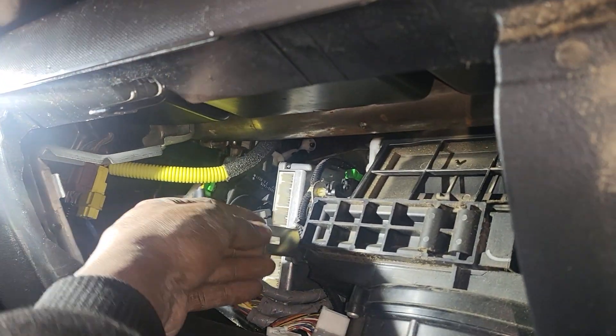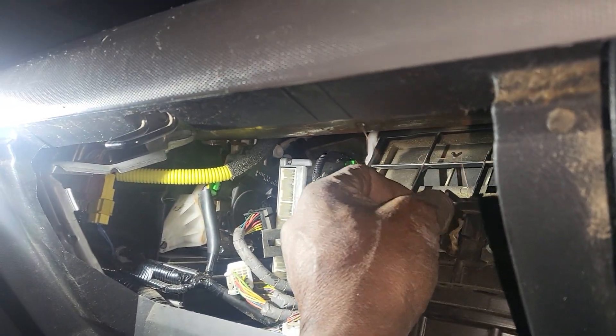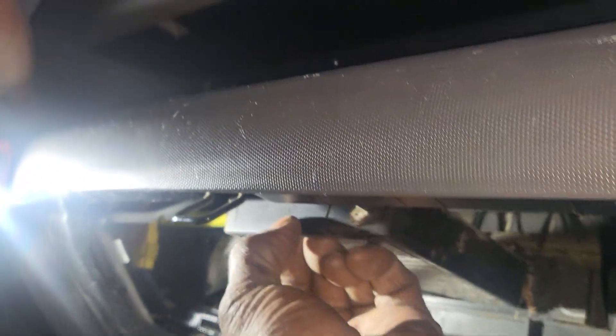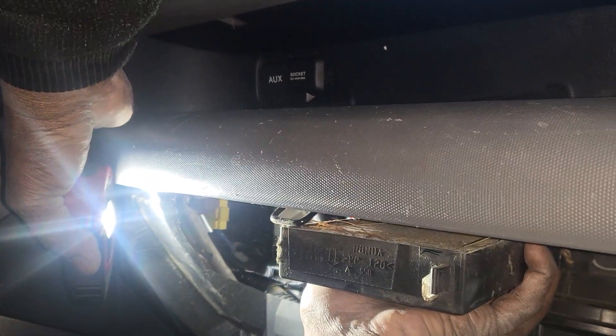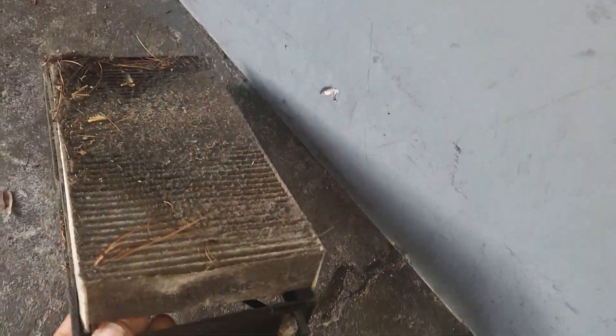By the way, can you pull out the cabin filter for me? I want to be sure that it's good — the cabin filter. I want to be sure that it's been replaced. Hopefully if it's not, I've got to order another one. Wow, this cabin filter has never been replaced since the car was manufactured. So let me take it out. I'm going to put it here so that we can put a new one in later on.